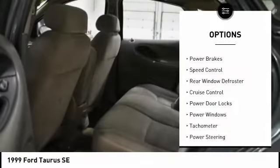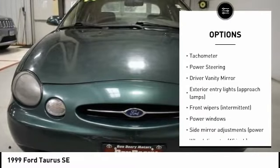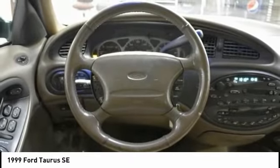Remote keyless entry, power brakes, rear window defroster, cruise control, power door locks, power windows, tachometer, power steering, driver vanity mirror.